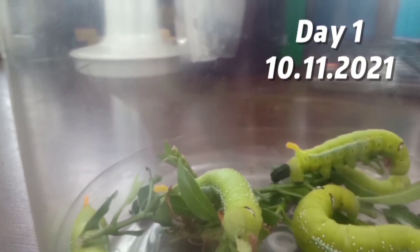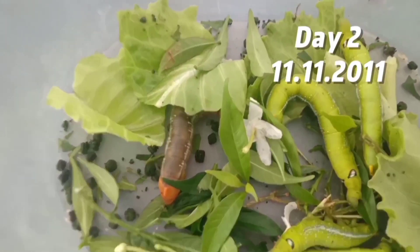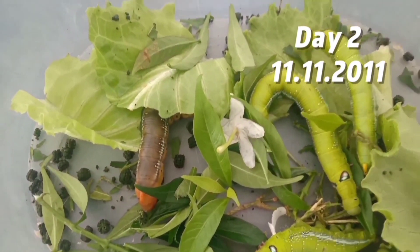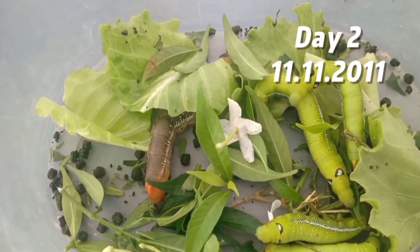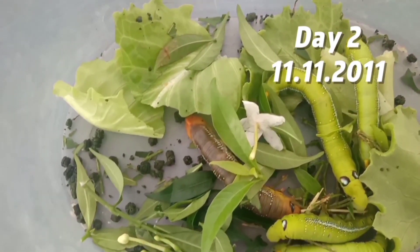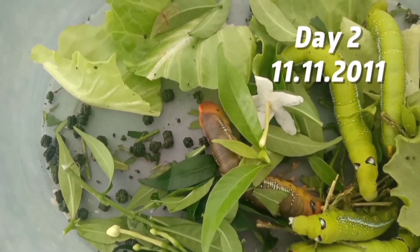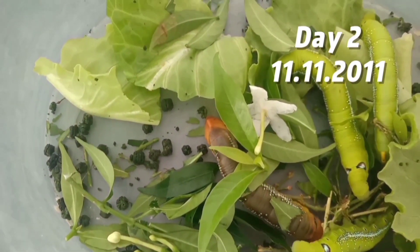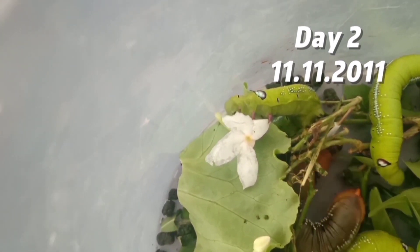Eww, one of the caterpillars is pooping! It's already day two, and as you can see, one of the caterpillars already turned to a brown caterpillar. As you can see, they're eating the flowers and leaves really fast.